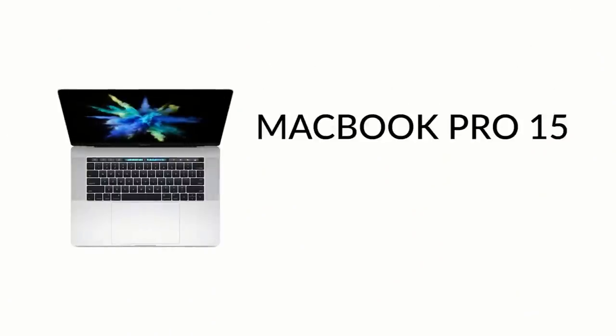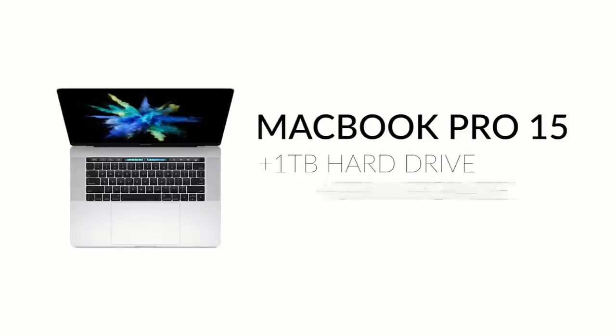Now we're going to look at what would make a really great editing machine that's also portable, since we've covered the desktop stuff before. We're going to talk about Macs and PCs — if you like Macs, you like Macs; if you like PCs, you like PCs. You may have noticed the shiny new MacBook Pro has come out. We'd recommend getting the 15-inch screen, upgrading your storage to a terabyte, and upgrading your graphics card. Just leave everything else alone, because it's already going to cost you $3,299.